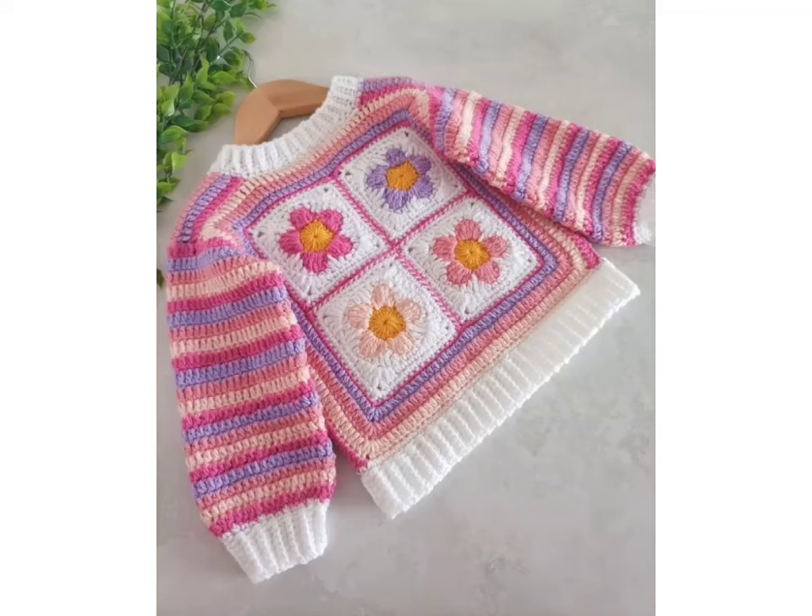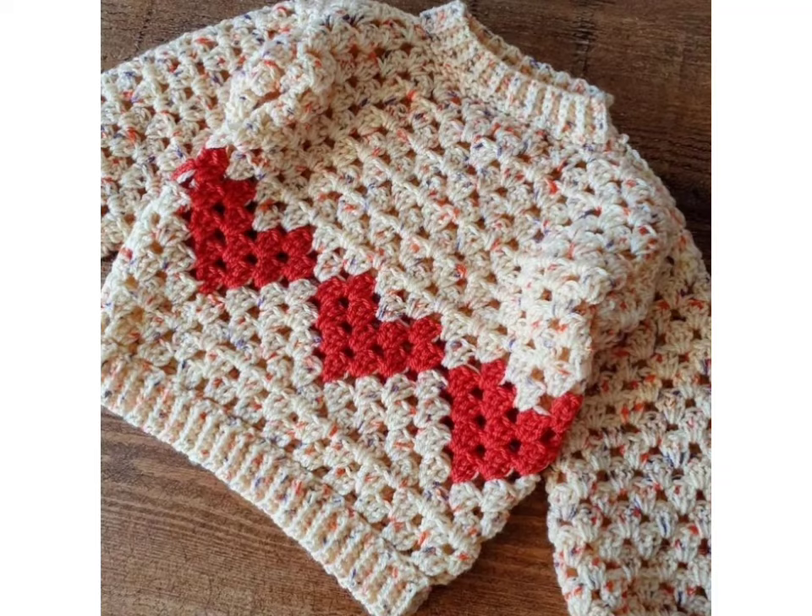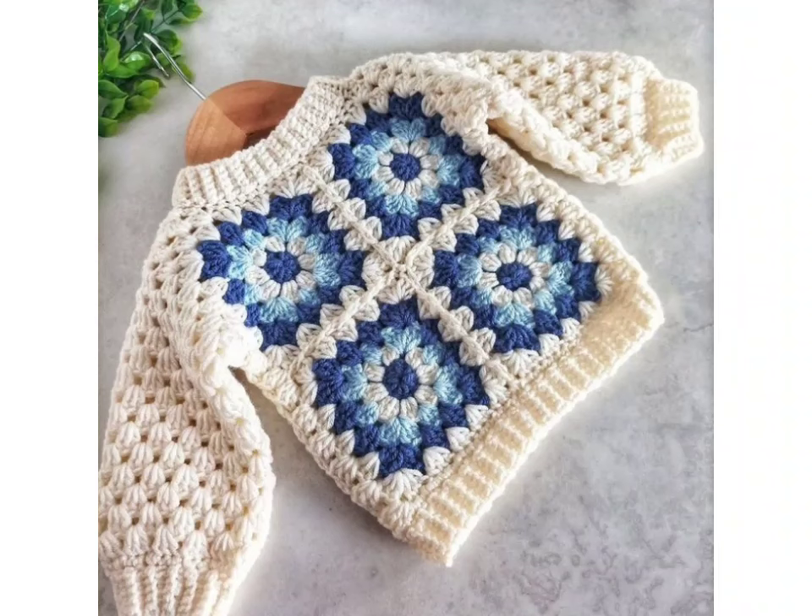Crochet baby cardigans design, crochet baby hand knitting baby sweater design, crochet baby knitting work sweater design — if you want more information about any of these collections, please tell me in the comment section.